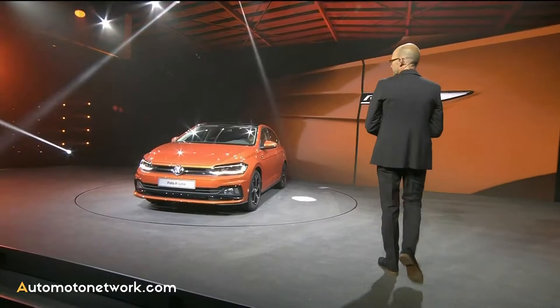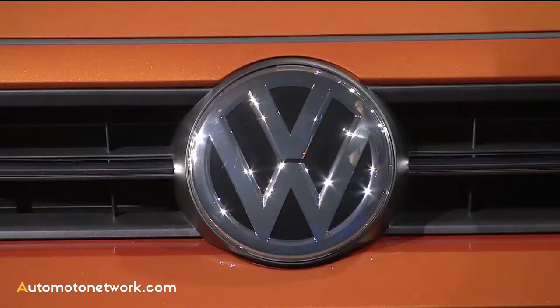Please welcome Klaus Bischoff, head of Volkswagen Brand Design. Hello ladies and gentlemen. Two weeks ago I found a letter in my postbox that had a special stamp on it — 125 years of automobile. For me it's an incredible story about 125 years of innovation and design.